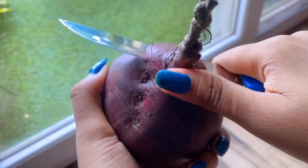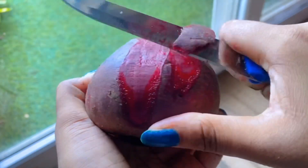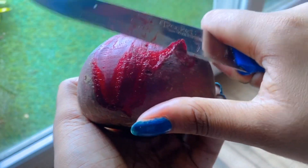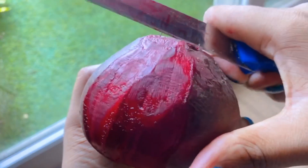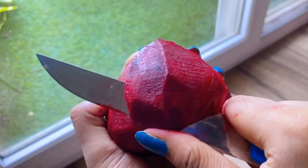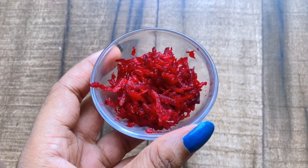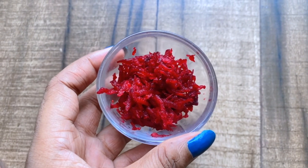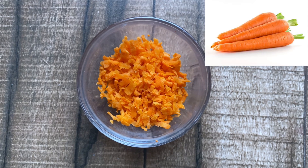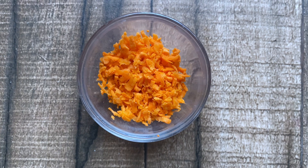Now we follow our next step: DIY face glowing serum. After using it, you will get such a glow that you will forget market serums. First, we use beetroot (chukandar) — I have fresh beetroot which I have washed. I will peel it. Beetroot is great for skin because it has many nutrients like iron, zinc, calcium, Vitamin A, Vitamin C, fat, and fiber which boost our skin. We also need to prepare some carrot (gajar), cut into small pieces.